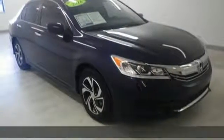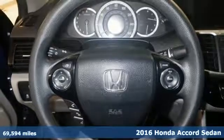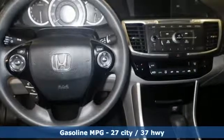Here's a 2016 Honda Accord sedan. Year after year the Accord is showered with awards and praise. Take a look and it's easy to see why. Drive it and you'll know why.